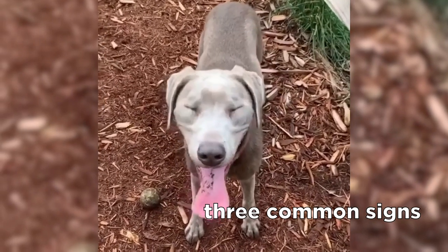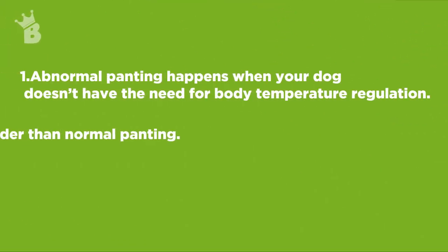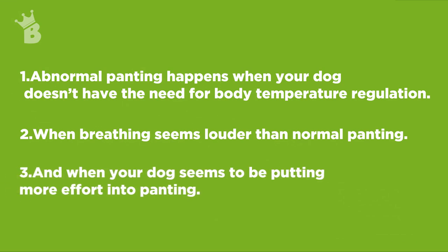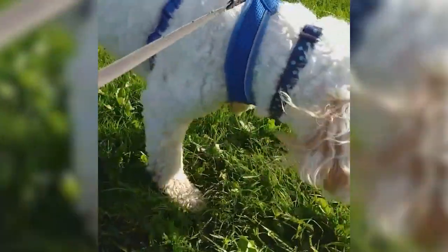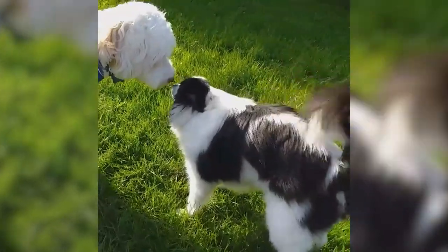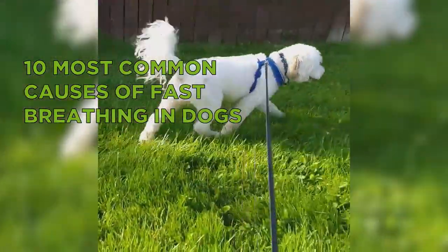But how do you tell the difference between abnormal and normal breathing? Well, there are three common signs that usually tell you something is wrong. Number one, abnormal panting happens when your dog doesn't have the need for body temperature regulation. Number two, when breathing seems louder than normal panting. And number three, when your dog seems to be putting more effort into panting. If you notice some or all of these signs, you should take your dog to the vet for a checkup. But first, let's understand what are the 10 most common causes of fast breathing in dogs.